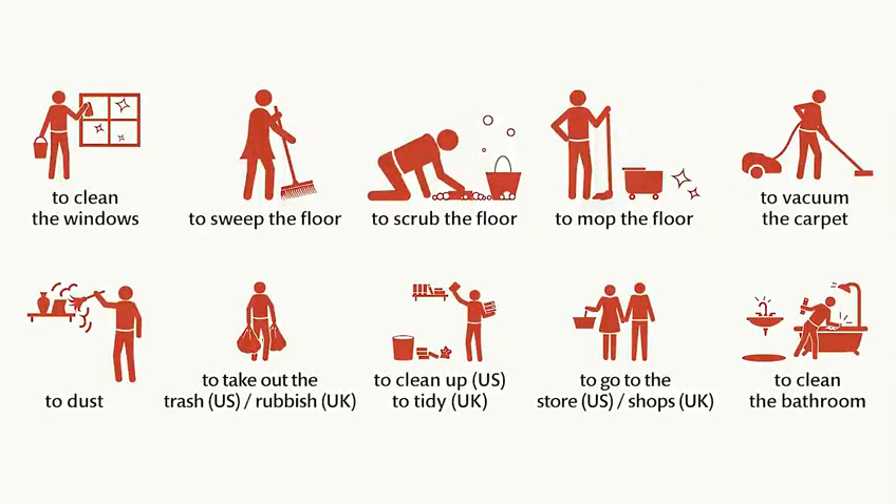To clean the windows. To sweep the floor. To scrub the floor. To mop the floor. To vacuum the carpet. To dust. To take out the trash. To take out the rubbish. To clean up. To tidy.